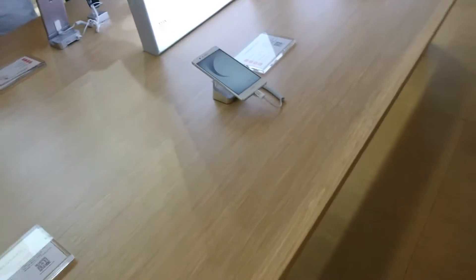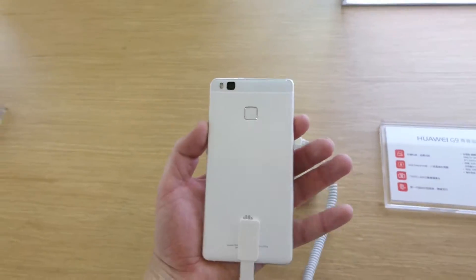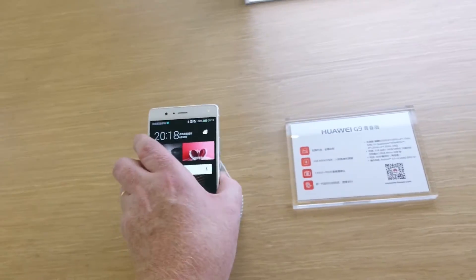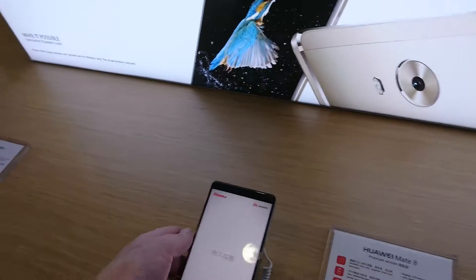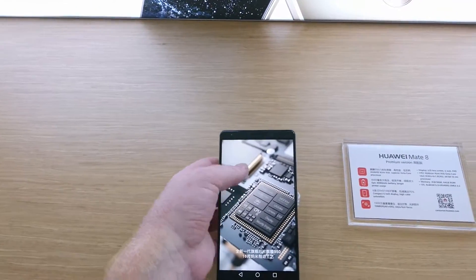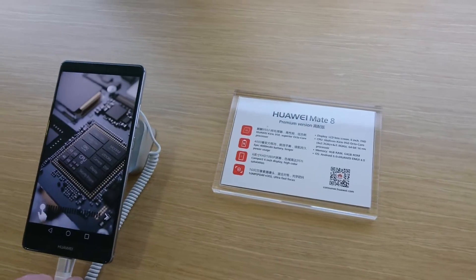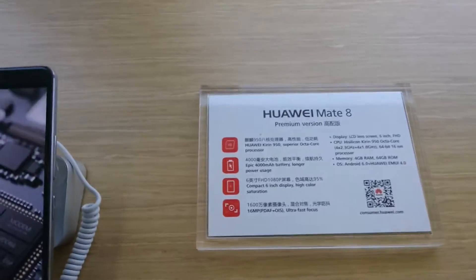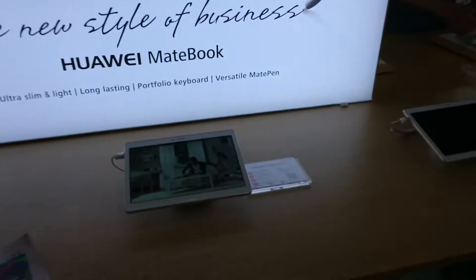We've got the G9 here which is their mid-range handset, very similar design to the P9. Across there we've got the P9 Plus which has already been covered in great extent. The Mate 8 is a very nice handset coming in at 6 inch size with their Kirin 950 processor.